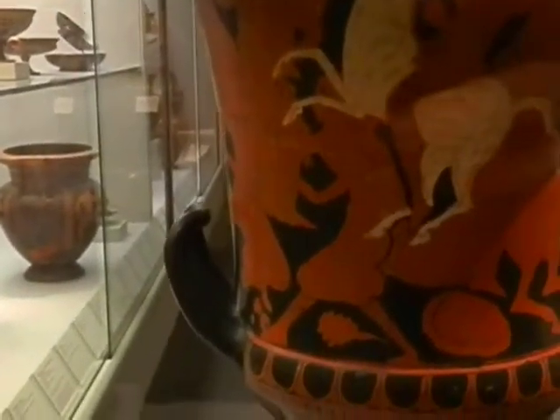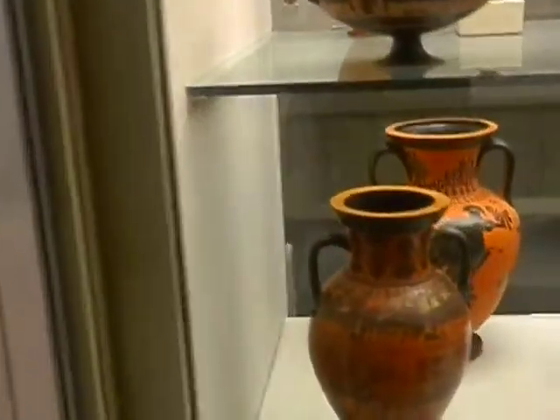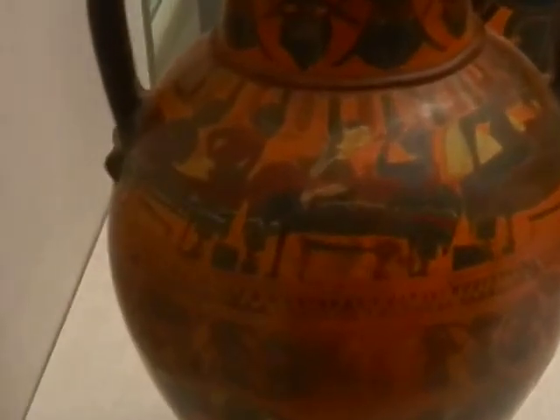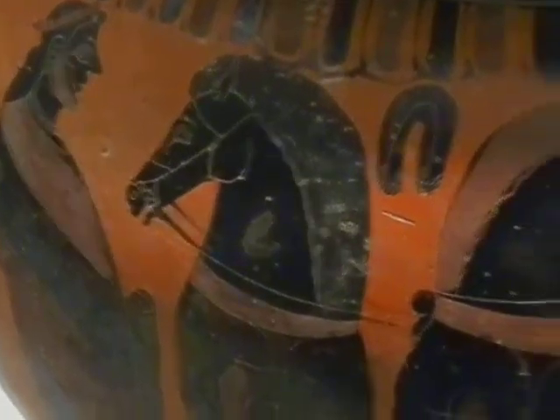We're detecting horses. This is the detail. Looks like they were having lunch, perhaps dinner — reclining. Two horses with a chariot.